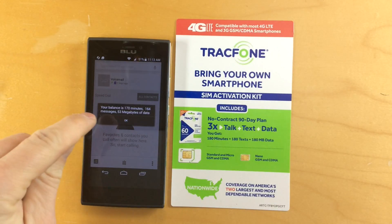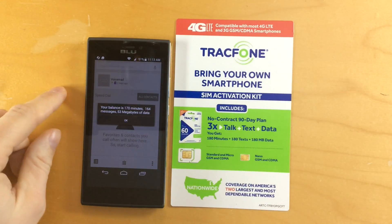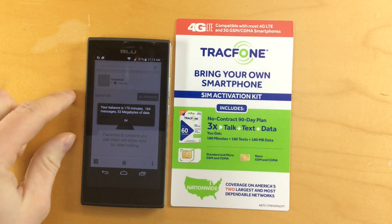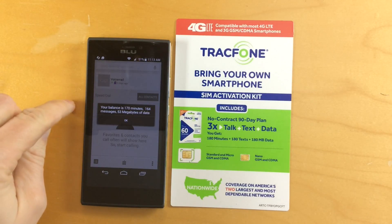So I've used up over two-thirds of the data for this 90-day plan simply by loading a few web pages and running speed tests to do demonstrations of my network speed for you guys. So there's really not a lot of data in these plans.